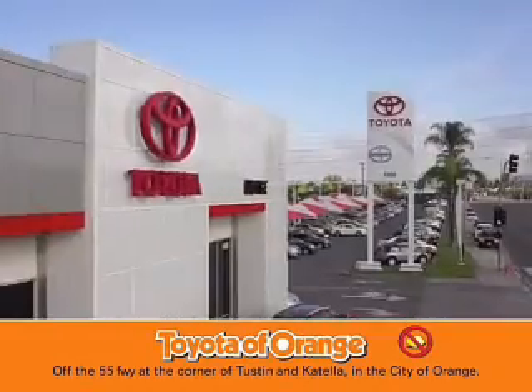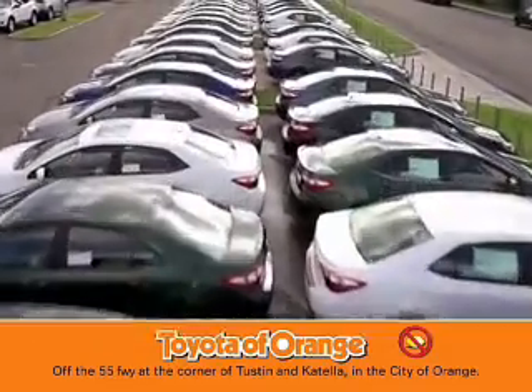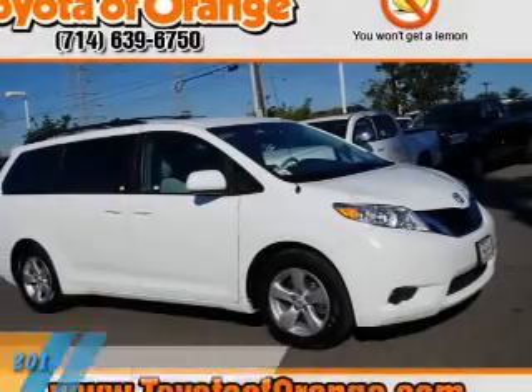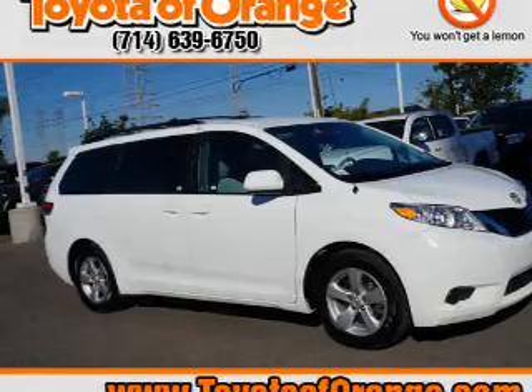You won't get a lemon from Toyota. Presenting the 2014 Toyota Sienna.